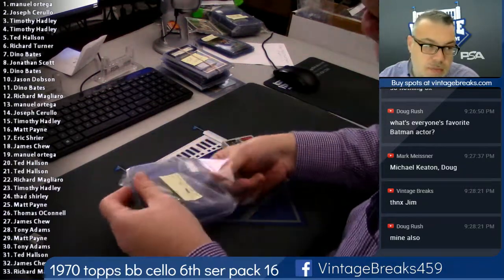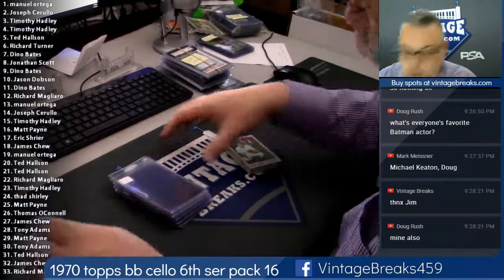Top card is Jake Gibbs — that's the first card in the pack. That's Manuel's. Good luck.